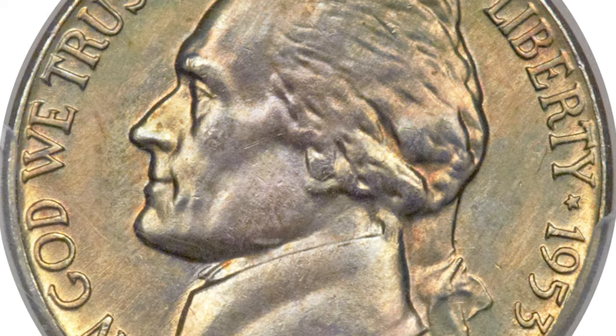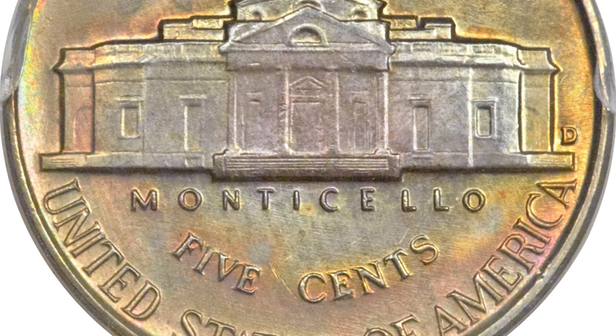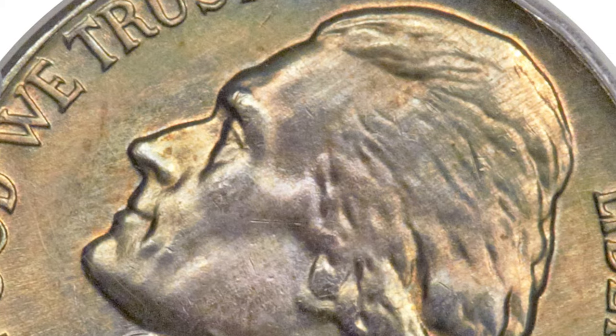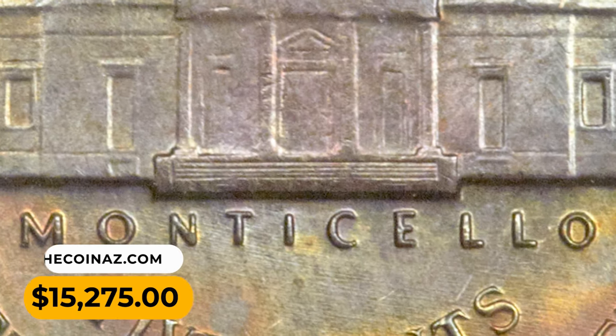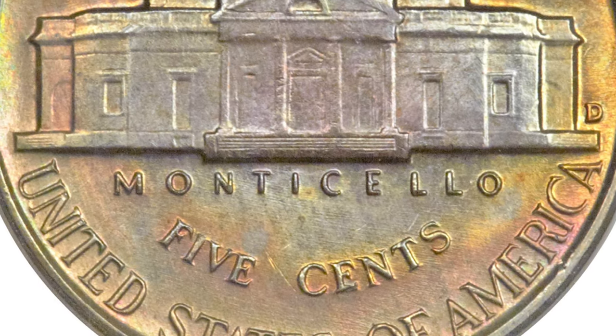The bold relief elements deliver exceptional visual appeal when paired with a softly blended multi-colored toning that encompasses each side in somewhat concentric hues, leaving the centers a cool lavender blue. A couple of insignificant ticks are barely worth mention. It was sold for $15,275 at Heritage Auctions.